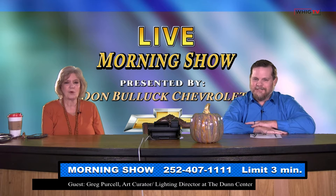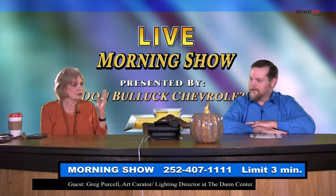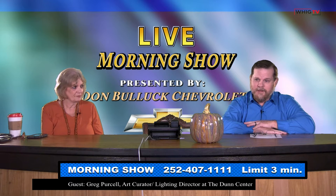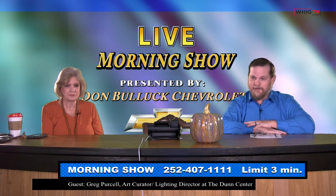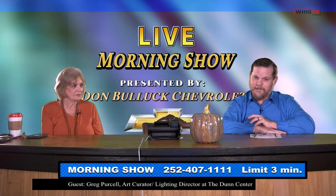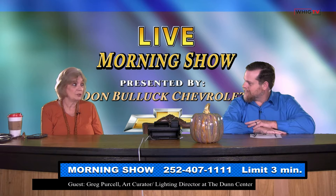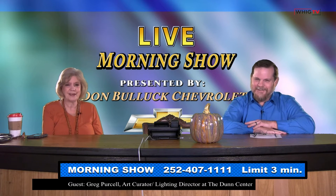This is Greg Purcell. Greg, give us your title at the college. I am the art curator for the Mims Art Gallery and the newly named Gravely Art Gallery — used to be the Civic but we've renamed it. I'm also the lighting designer for the Dunn Center.